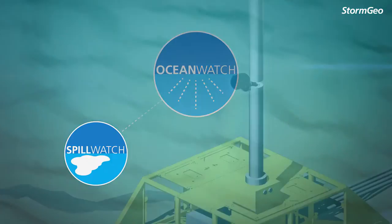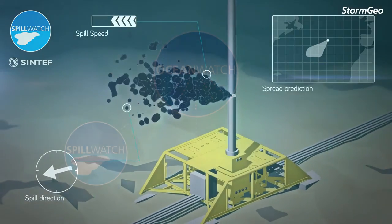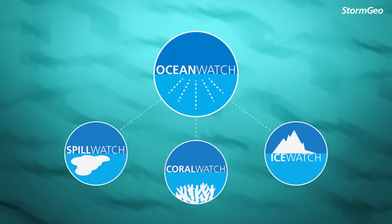Spill Watch uses highly reliable models, simulation tools and sensors to predict the effects of an accidental release of oil. Coral Watch and Ice Watch monitor and improve the safety of operations in coral regions and arctic conditions.